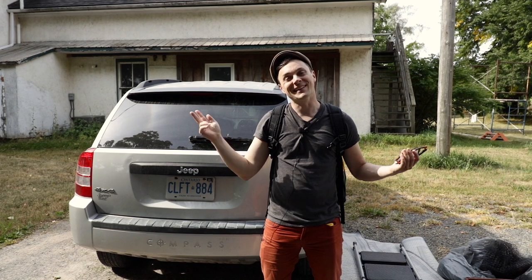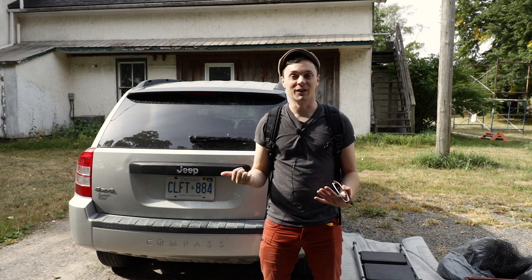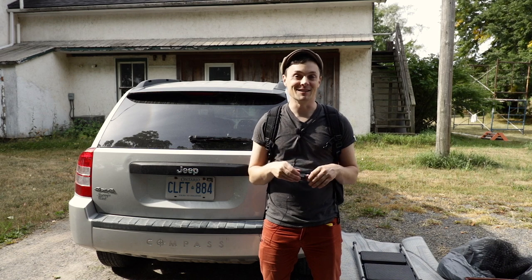Good morning. It is our first day of installation. I have all of our stuff outside and we're going to pack up our car and head up to Base 31 to do the install. All week has been preparing for this. I'm really excited to see what happens and what could possibly go wrong.